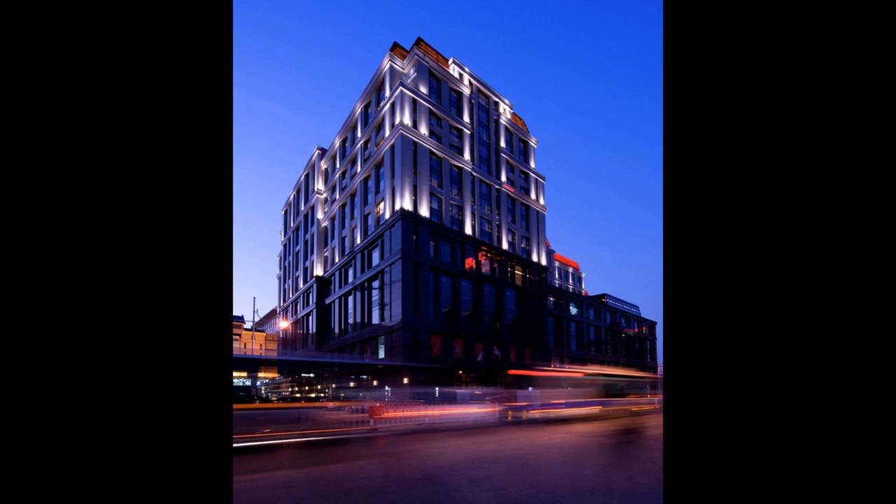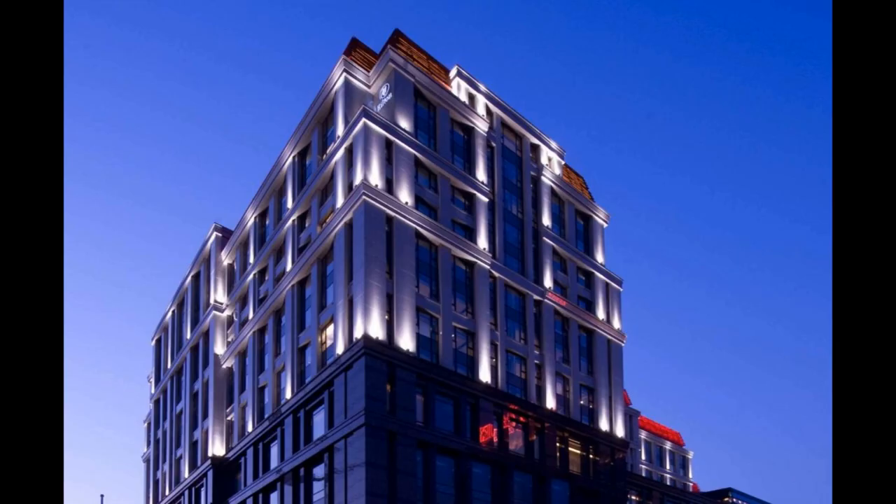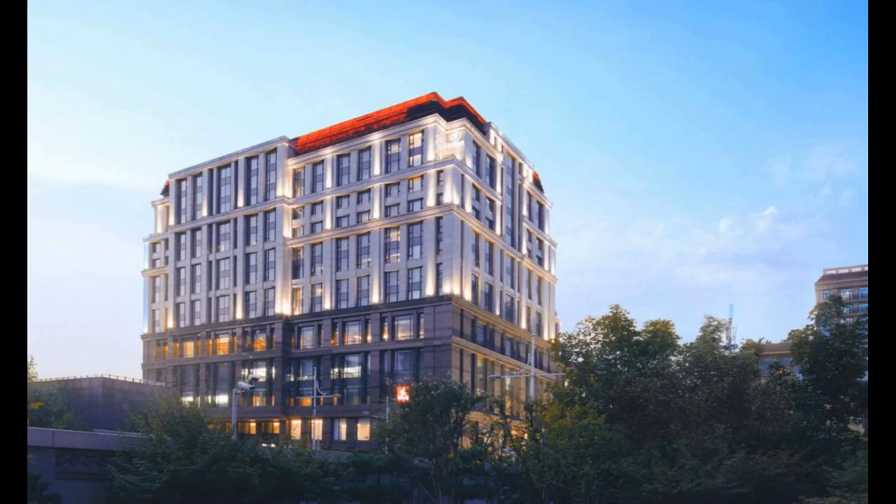Rooms boast spacious and modern interiors, complete with cable TV, ample workspace and a seating area. The en-suite marble bathrooms feature a bathtub and rain shower facilities with inset flat-screen TV. The hotel offers a 24-hour well-equipped fitness center and a business center for guests' convenience. Indulgent massages and body treatments can be enjoyed on the sixth floor. Eight state-of-the-art meeting rooms can accommodate up to 200 delegates and can be easily adapted to any occasion.